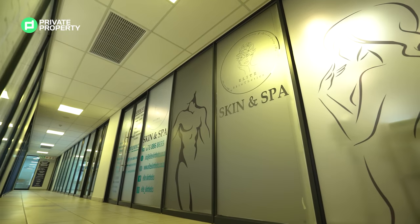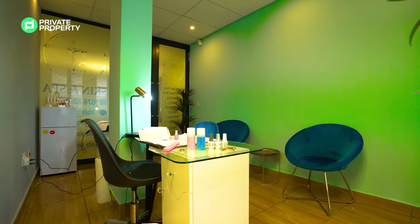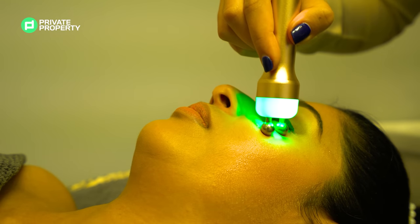Elite Skynthetics conveniently offers you all your favourite cosmetic and aesthetic treatments under one roof — from Megalash eyelash extensions, microblading, IV weight loss drips, skin lightening, IV drips, teeth whitening, and more.